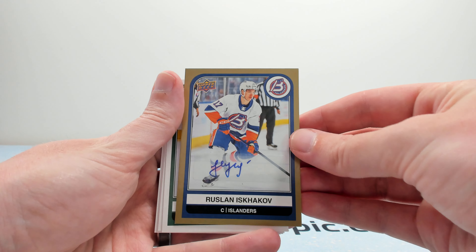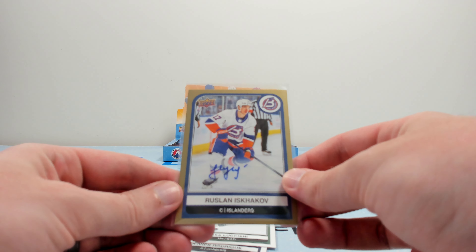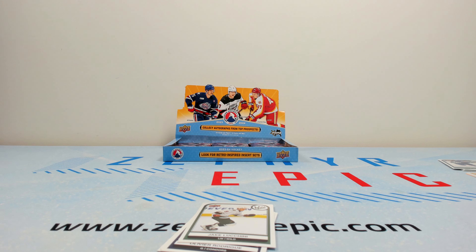Our autograph is a Ruslan Ishakov for the Bridgeport Sound Tigers. They just switched to the Fisherman logo, so that's kind of actually pretty sick. Autographs are very basic sticker autographs — pretty much standard for what you'd expect.